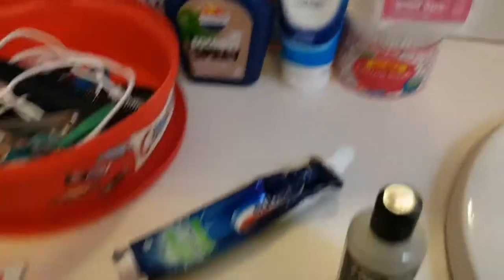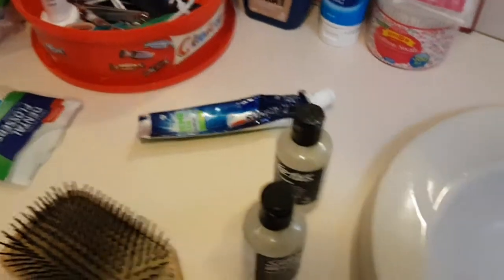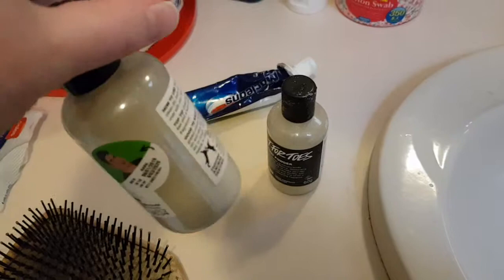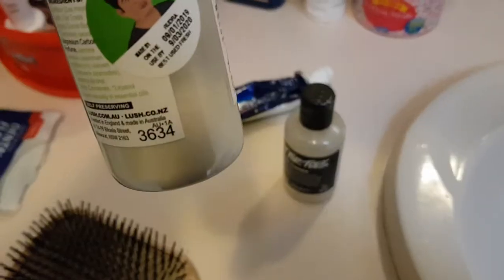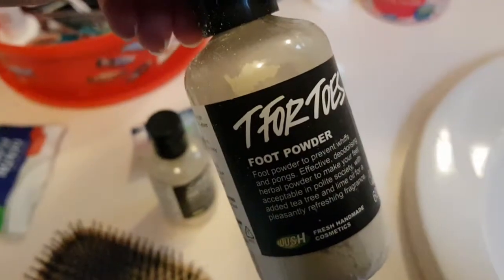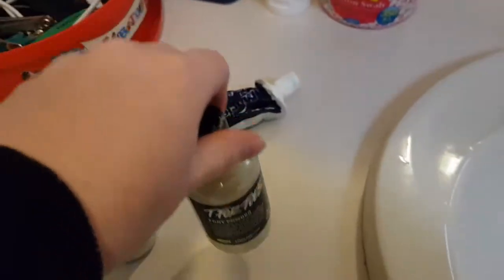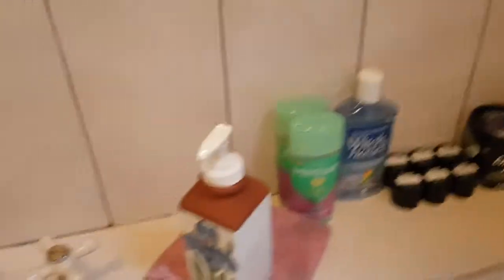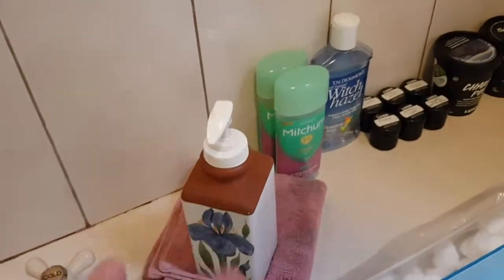Two Lush products my husband loves: the Silky Underwear dusting powder — we go through that pretty quickly — and the Tea for Toes foot powder. He loves to use those after the shower. I use them occasionally too, but not all the time.